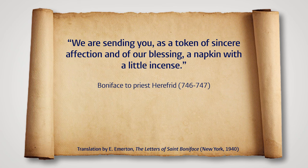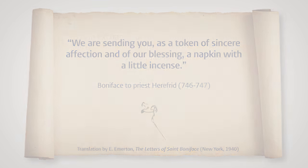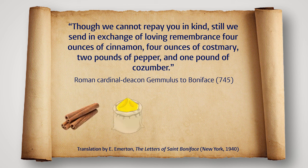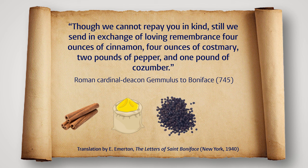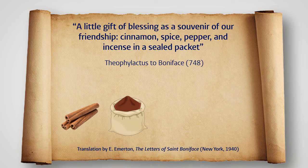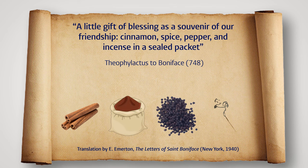'We are sending you, as a token of sincere affection and of our blessing, a napkin with a little incense. Though we cannot repay you in kind, still we send, in exchange of loving remembrance, four ounces of cinnamon, four ounces of costumary, two pounds of pepper and one pound of kazumba. A little gift of blessing, as a souvenir of our friendship. Cinnamon, spice, pepper and incense in a sealed packet.'